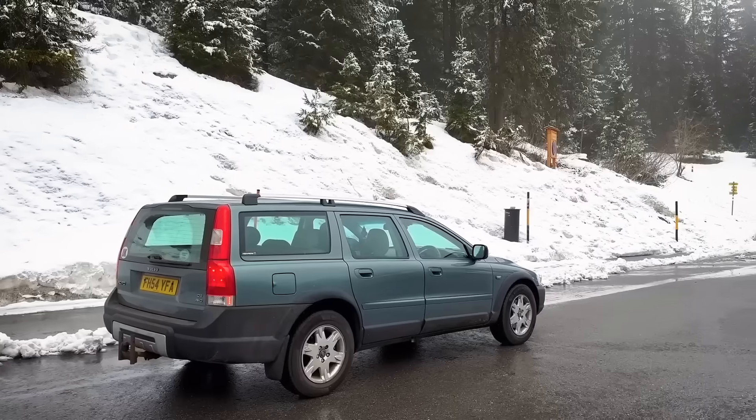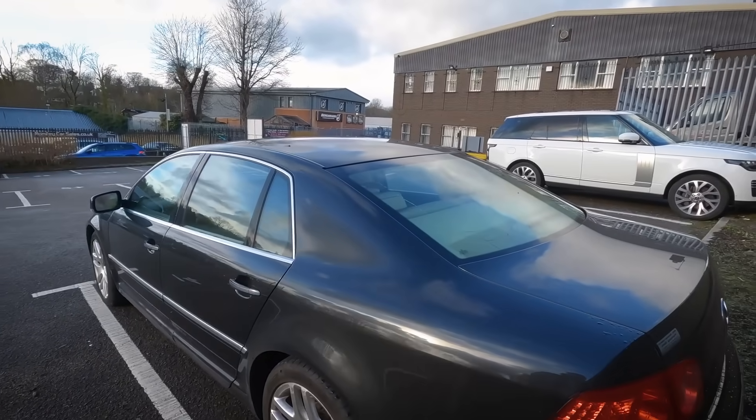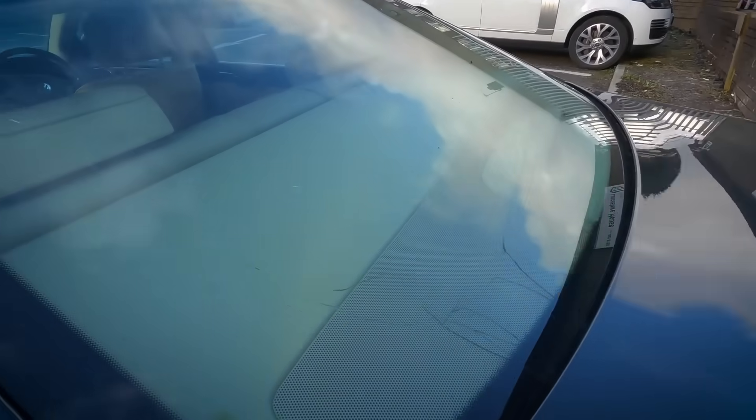Do you remember the cheap VW Phaeton I bought for £1,000? It had only done 70-80,000 miles and had one owner, but it was very scruffy and very broken. I sold it to a mate who found a donor vehicle from a scrapyard, replaced the cracked rear windscreen, swapped loads of bits over, and got it through an MOT. He had it for about six months, then traded it back in with me, and I sold it as spares and repairs because it still had some faults.